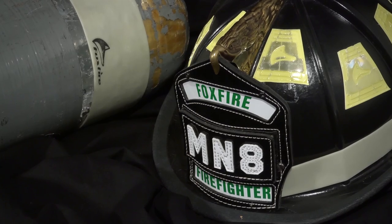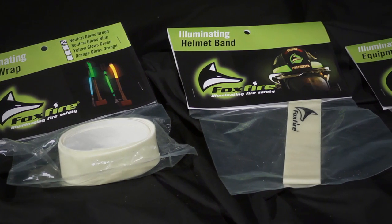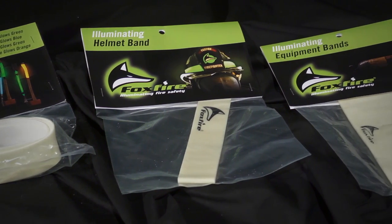Emanate Foxfire is the use of advanced photoluminescent pigments that are placed into various items for firefighters. We can suspend these pigments in different types of carriers such as high-temperature-grade silicone, epoxies, and different types of things that are very high heat resistant and very heavy-duty. They give off illumination for up to 17 to 20 hours based on a very quick charge.